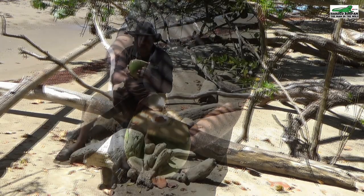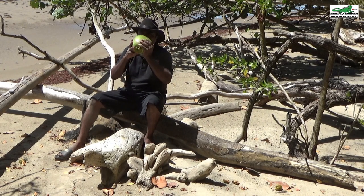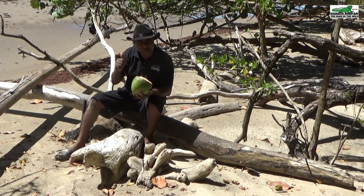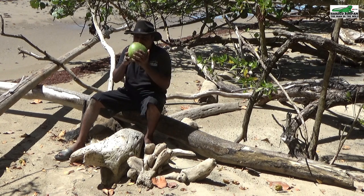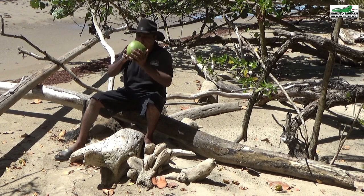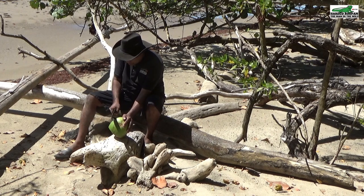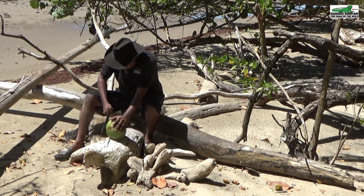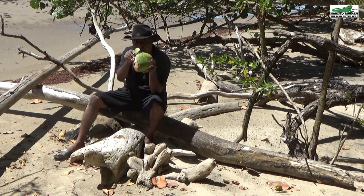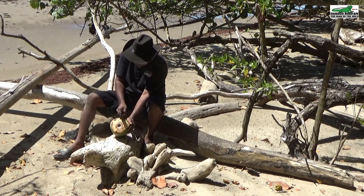A freshly picked green coconut with slight jelly is one of the most delicious coconuts you could have. This is very delicious — a fresh picked green coconut on a hot sunny day on the beach. Trinidad is a natural island paradise. I will now cut open this coconut to get the delicious jelly inside. I will start by cutting a small piece from the outer shell, which will be used as a spoon to scoop out the jelly later.